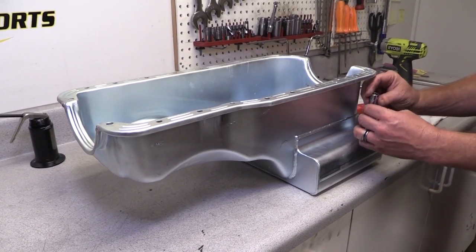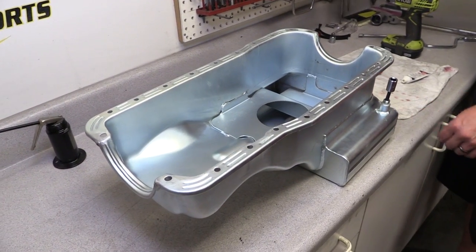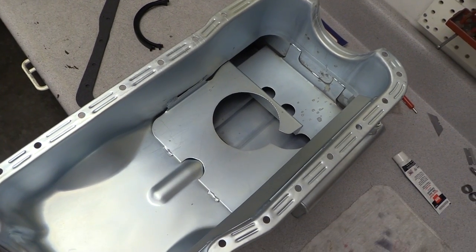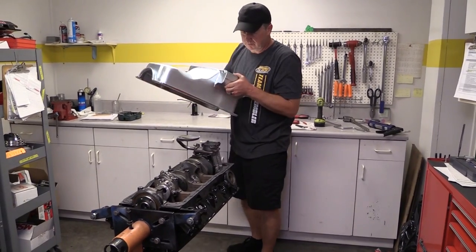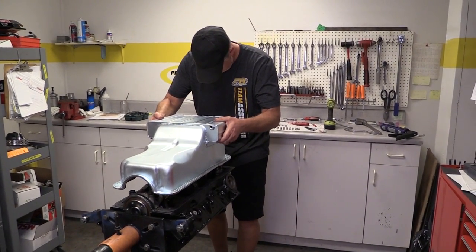The bottom of the engine is sealed by a CHAMP oil pan. This is a front sump pan that works well with older Mustangs that don't use a steering rack system. It's fully baffled to maintain oil control under high-G turns, and the kickouts on either side of the sump help increase oil capacity without harming ground clearance.